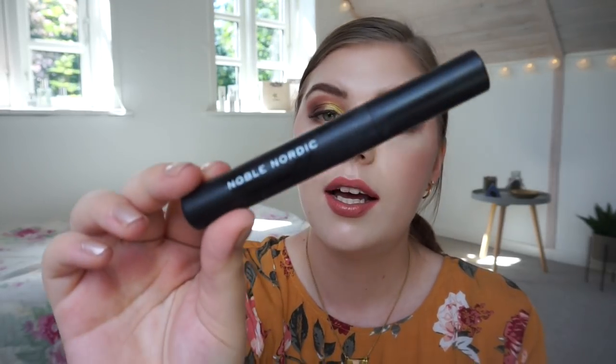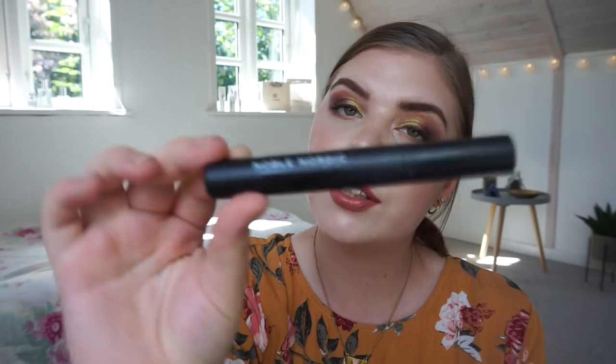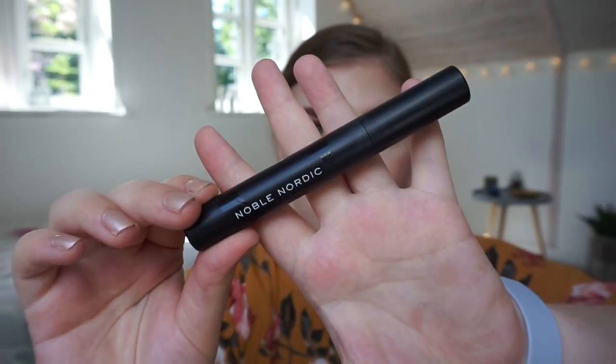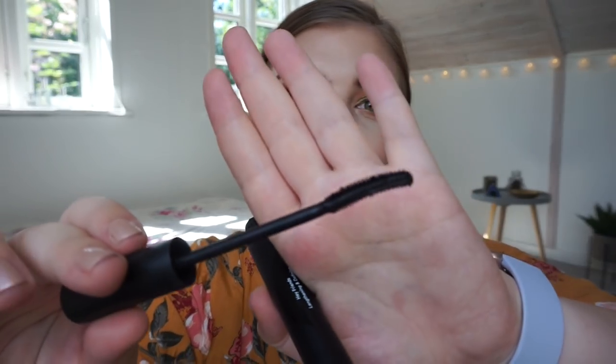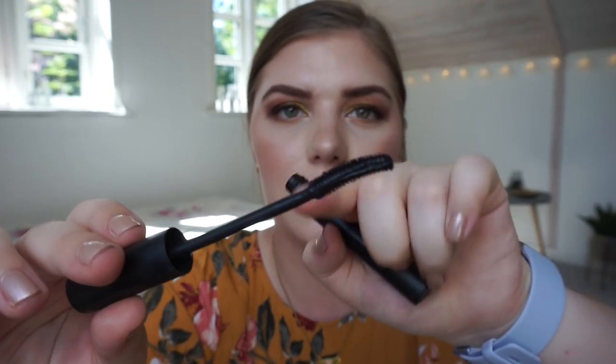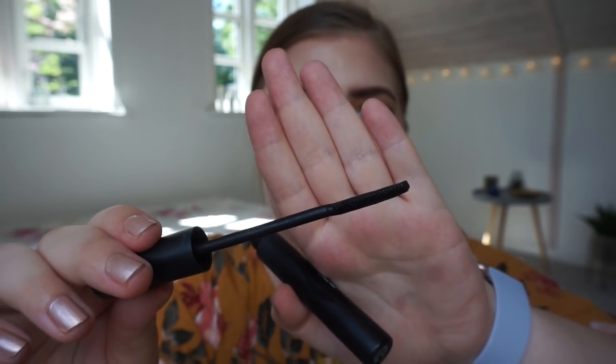I finished two mascaras. The first one is a repurchase — I have the one I am using now and a backup. It is the Noble Nordic Hey Friends mascara. It is lengthening and defining and water resistant. I love this mascara, it is so good. All its claims are true. The brush is really nice — it has bristles underneath and on top but it is flat, so it is really lengthening and defining.